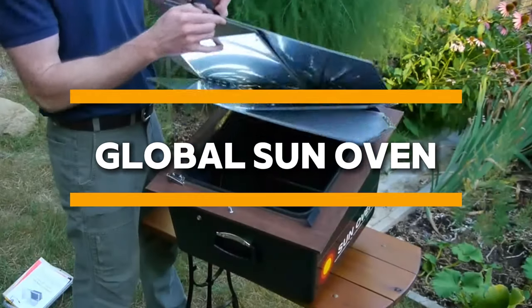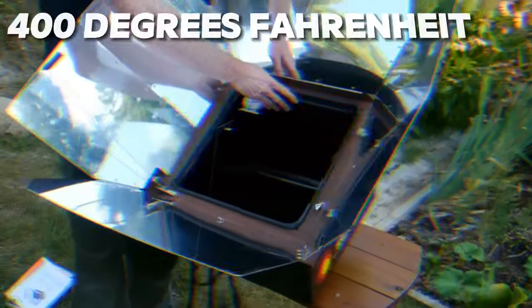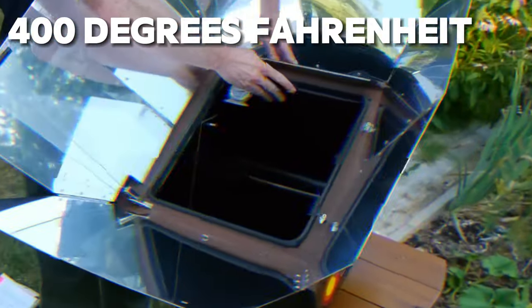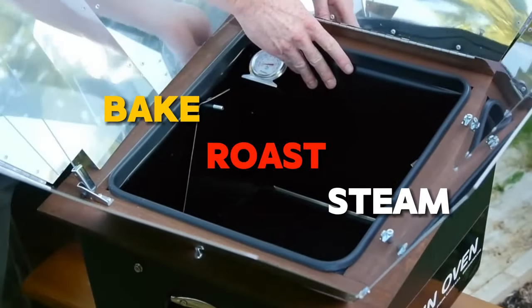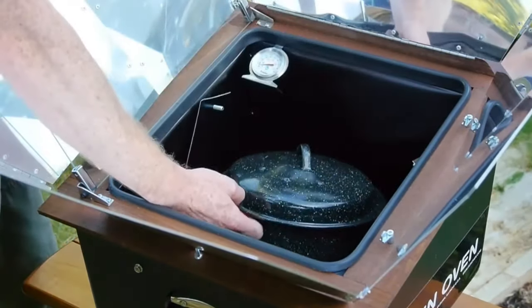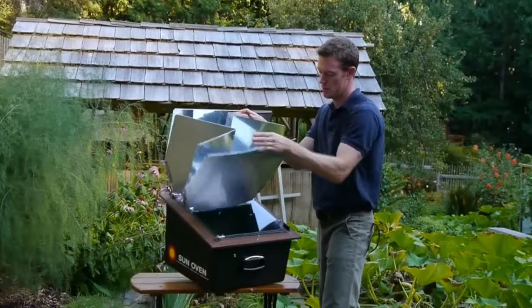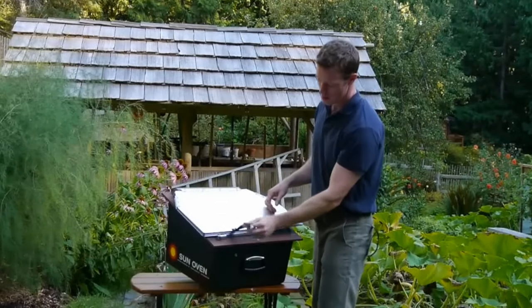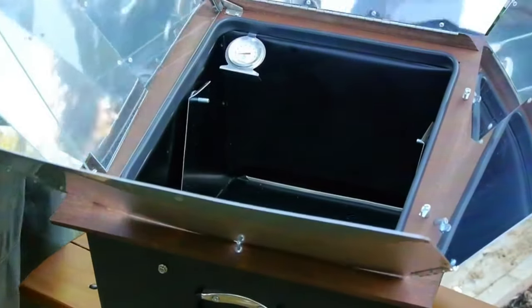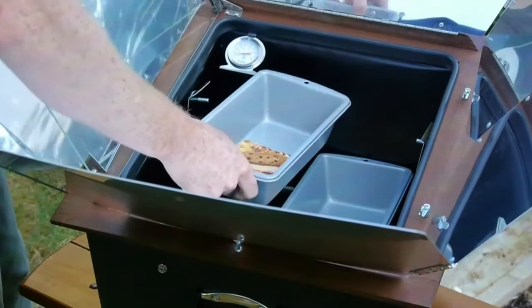The Global Sun Oven redefines outdoor cooking with its innovative solar-powered design. Utilizing the heat of the sun, this portable oven can reach temperatures of up to 400 degrees Fahrenheit, allowing you to bake, roast, and steam your favorite meals wherever you go. Lightweight and versatile, the Global Sun Oven is a game-changer for outdoor enthusiasts who want to enjoy delicious hot meals on their adventures without relying on traditional fuel sources. With this ingenious gadget, you can savor the flavors of home-cooked cuisine, even in the most remote locations.